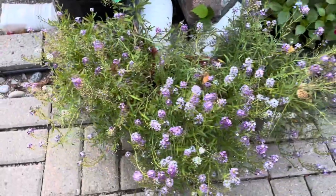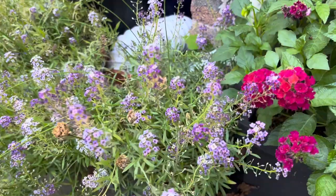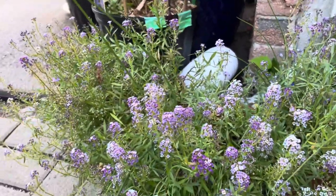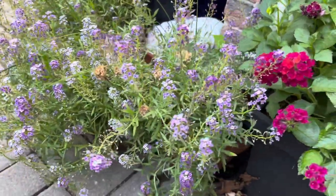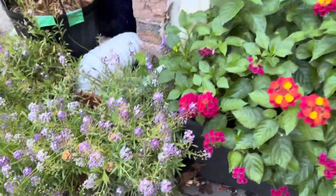Here I have alyssum that I started from seed. It was so pretty earlier in the season. I've trimmed it down once and it's grown out but it's looking tired again. I think I'm just going to let it go since it's already at the end of the season.